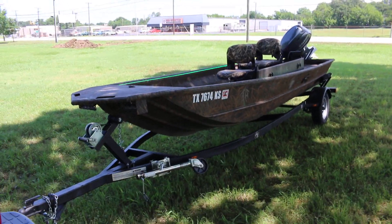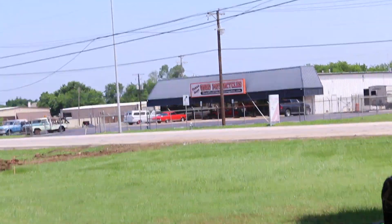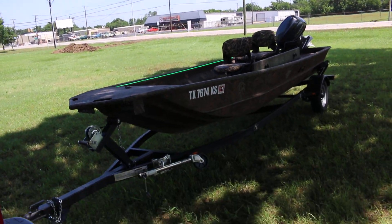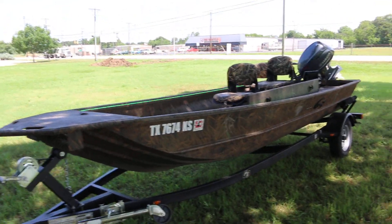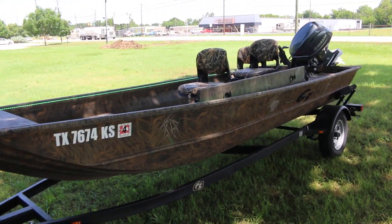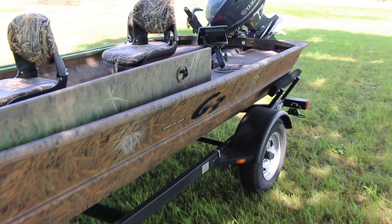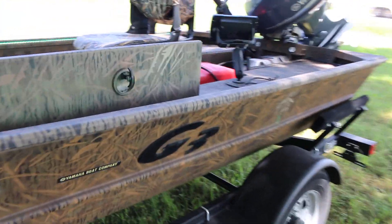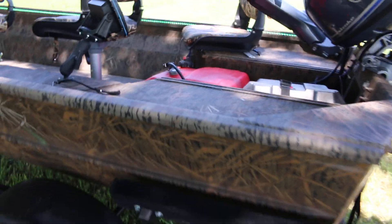Hello folks, Bronco Bob with Texas Best Used Motorcycles right across the street. I'm here today to show you a 2022 G3 aluminum hunting boat — it's typically used for duck hunting, but you certainly can fish out of it. G3 is a Yamaha boat company; it's a welded hull, there are no rivets, so it's very solid.